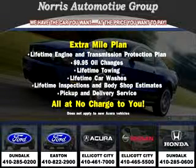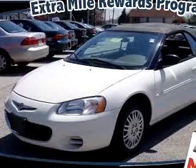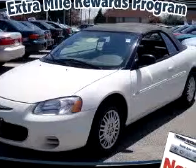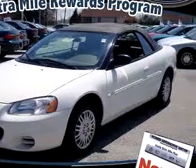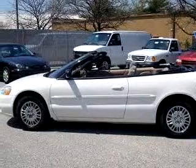Thanks for considering Norris Ford of Dundalk for your next vehicle purchase. Here's an example of one of our fine pre-owned vehicles. You will love this white '02 Chrysler Sebring LX, equipped with a 6-cylinder engine and an automatic transmission with only 81,720 miles.